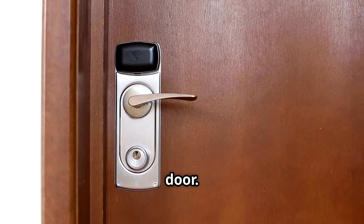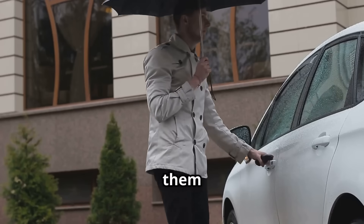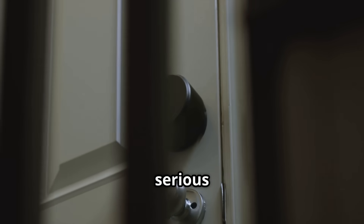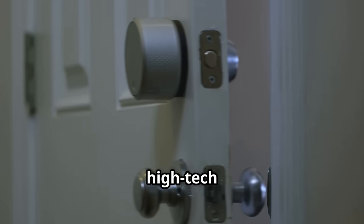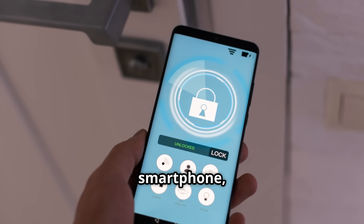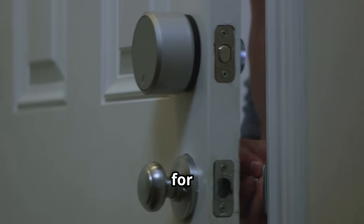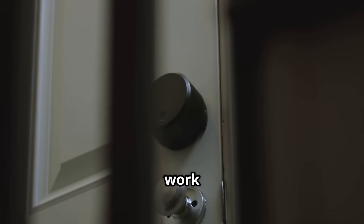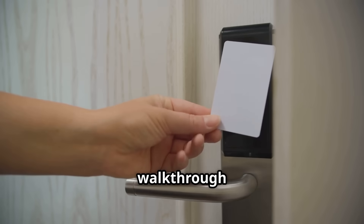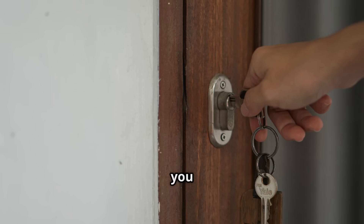Let's talk about your front door. For ages it's been about clunky metal keys — keys get lost, keys get copied, you fumble for them in the rain with armfuls of groceries. It's 2025, and it's high time your door got a serious upgrade. That's where smart locks come in. Smart locks are a high-tech replacement for your traditional deadbolt. Instead of just a keyhole, you get a whole bunch of cool ways to lock and unlock your door. This guide is your complete beginner's walkthrough to the world of smart locks.